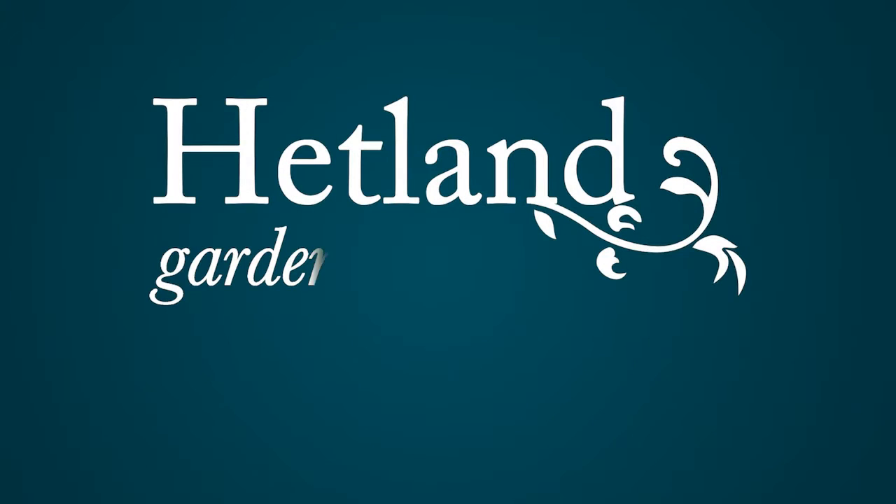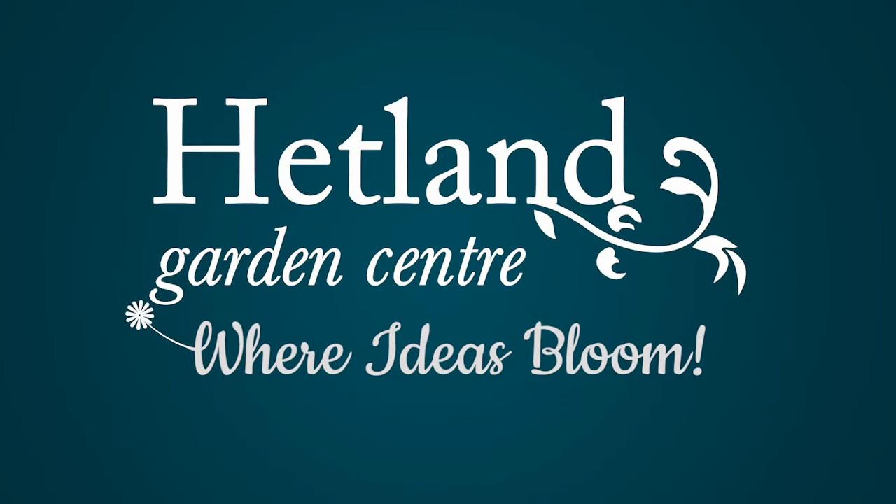Headland Garden Centre, Caruthers Town, near Dumfries — where ideas bloom.